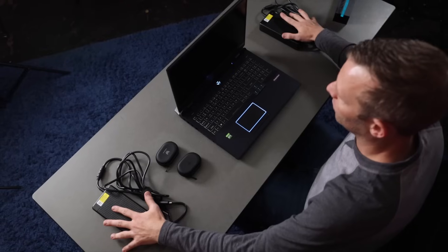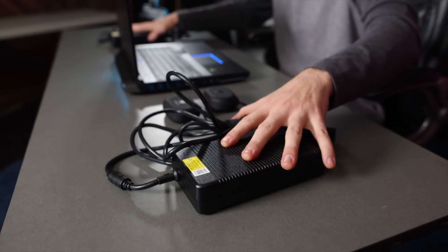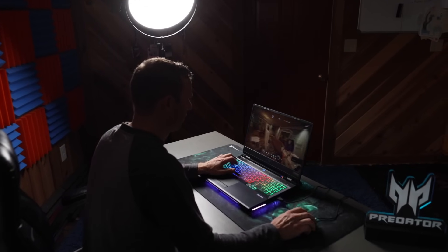The Helios 500 also comes with two power supply plugins. This is because of how powerful both the processor and the GPU are in the laptop, and it's your first clue as to just how powerful this laptop is overall.